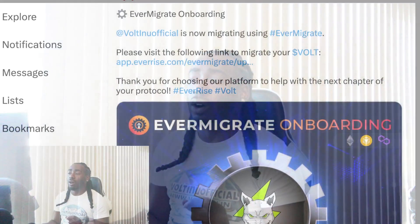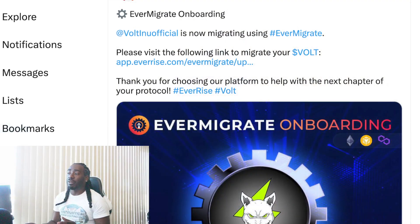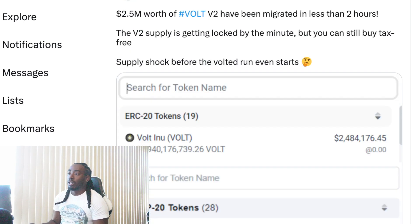Let's take a look at this post from EverRise — they say EverMigrate is onboarding Volt Inu, which is now migrating using EverMigrate. Please visit the following link to migrate your Volt. I did retweet this post so y'all can have the official link to click on. Don't just be out there clicking on any link — you can also go to the official Volt Inu page and find this post, or go through the EverRise website to find the link.